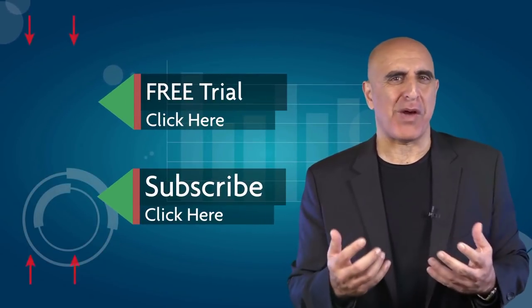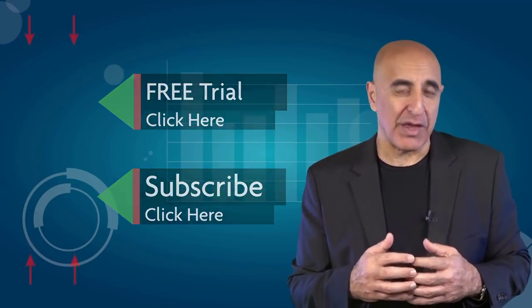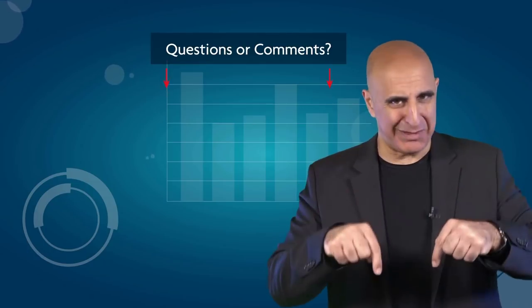If you liked this video, please subscribe to our YouTube channel where you can view many more stock trading videos. For questions or comments, please submit them below.